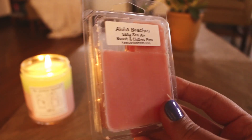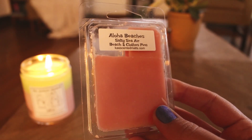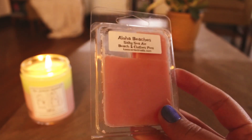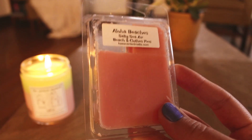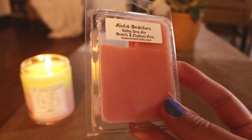I'll start with my half empties. The first thing I have is from Kay — this is Aloha Beaches, Salty Sea Air Beach and Clothes Pins. I really enjoyed this. I did one cube in my tea light warmer. It's just a perfect beachy scent — it smells like you're on the beach with a freshly washed bathing suit on. Really liked that one. That's one I'll probably repurchase.